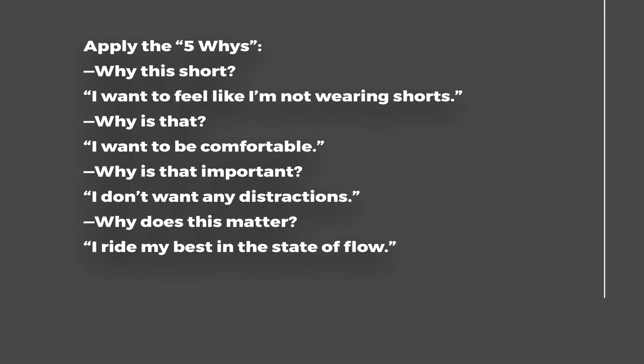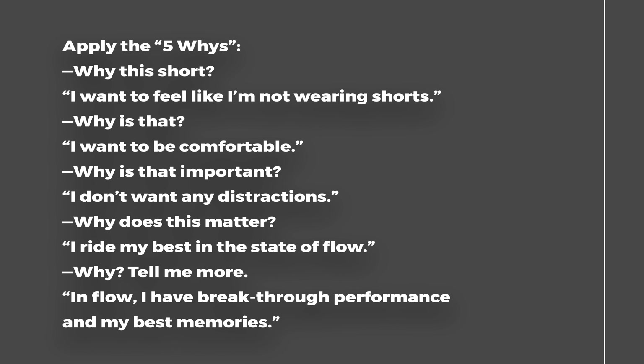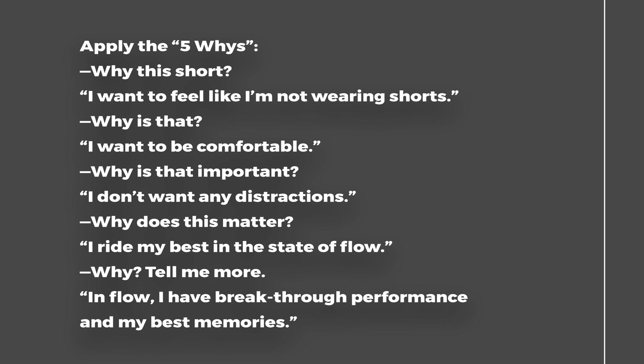Ask the five whys to get to the deeper insight. Let's apply them using the mountain bike experience as an example. Why this short? I want to feel like I'm not wearing shorts. Why? I want to be comfortable. Why? I don't want any distractions. Why's that? I ride my best in this state of flow. Why's that? In flow, I have breakthrough performance and I have my best memories.